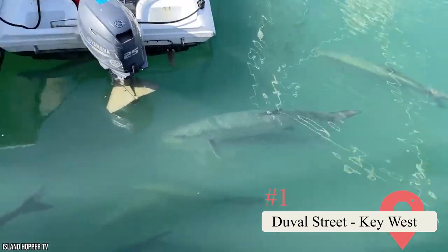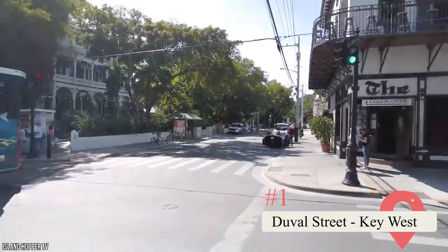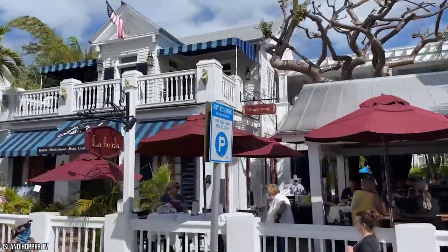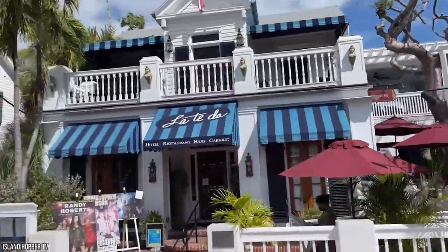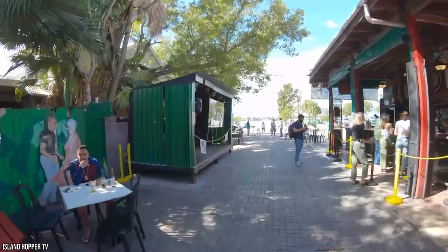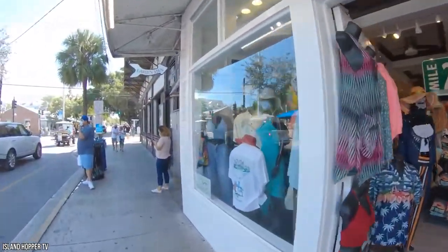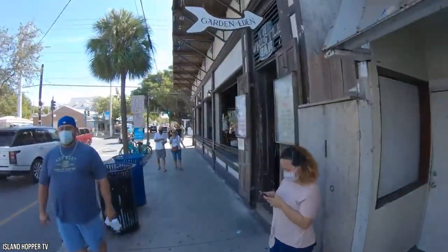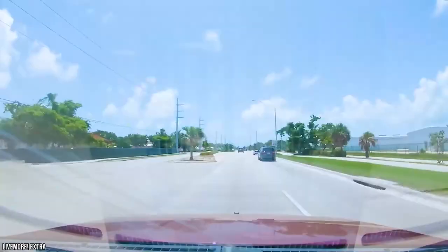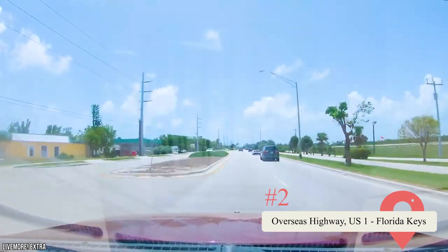One of the best things about traveling is the chance to wander around a new town or city, and one of the best places to do this in the Florida Keys is Key West's Duval Street. This one-and-a-quarter-mile stretch, which includes the famed Mallory Square, is packed with cafes and restaurants, museums, art galleries, and souvenir craft and clothing boutiques. There are also historically exciting tourist sites like the former Strand Theater and St. Paul's Episcopal Church to admire. Check the calendar to see if there are any festivals during your visit.